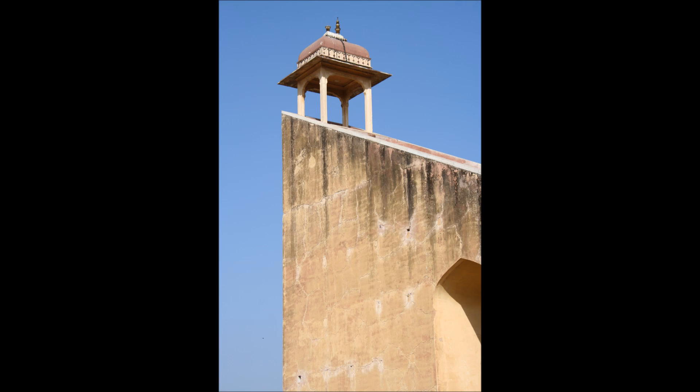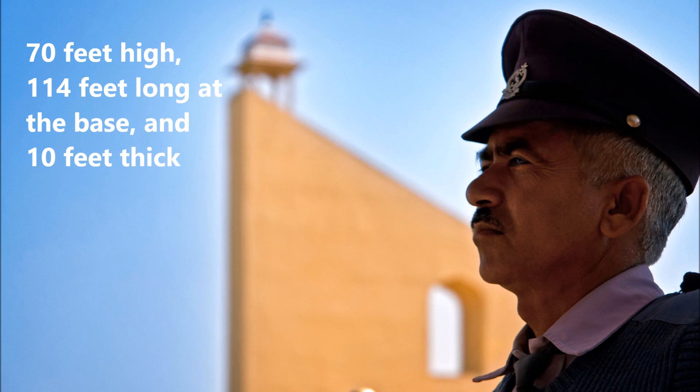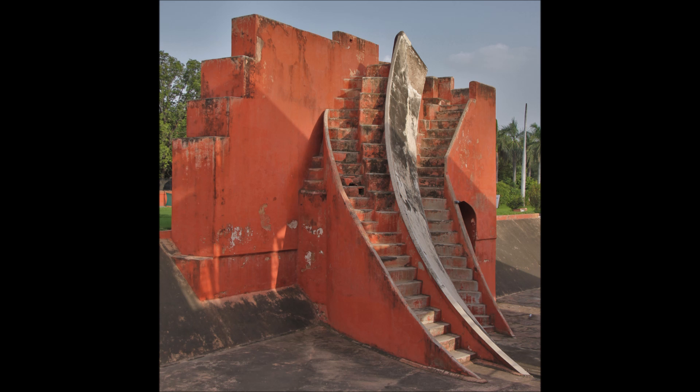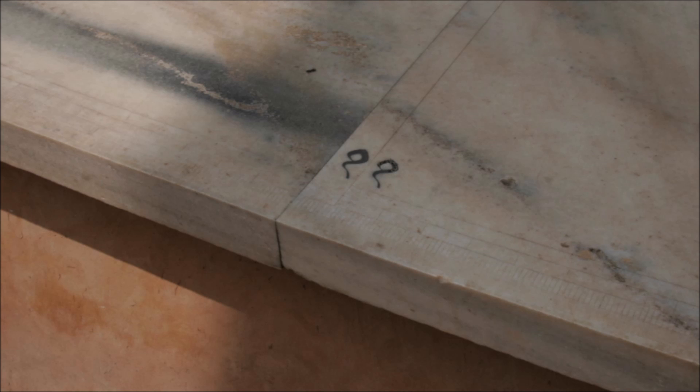The Samrat Yantra is a giant triangle that is basically an equal hour sundial. It is 70 feet high, 114 feet long at the base, and 10 feet thick. It has a 128-foot-long hypotenuse that is parallel to Earth's axis and points towards the north pole. On either side of the triangle is a quadrant with graduation marks indicating hours, minutes and seconds.